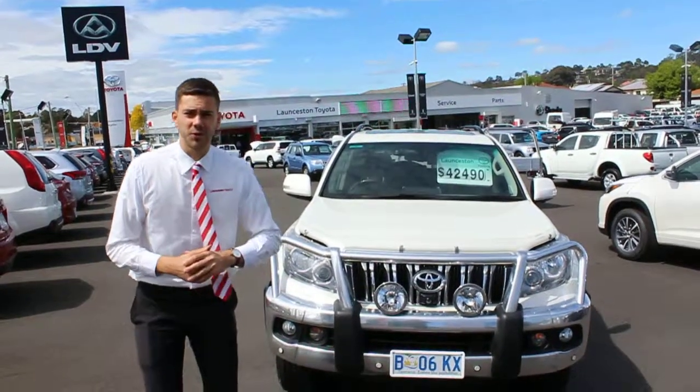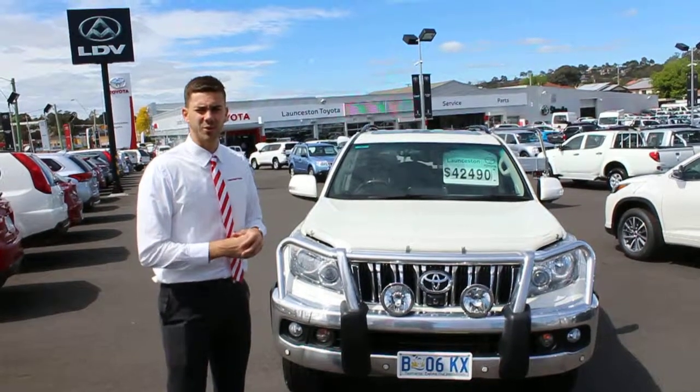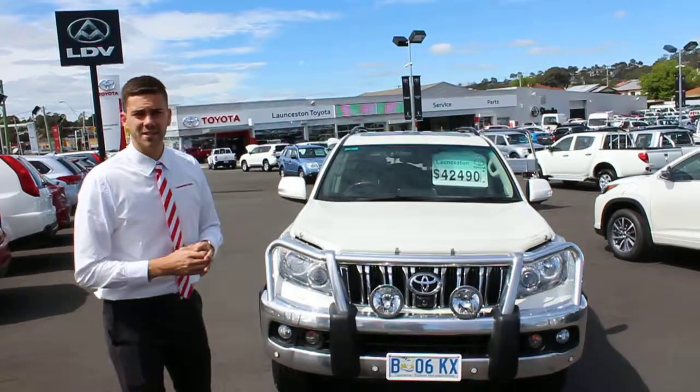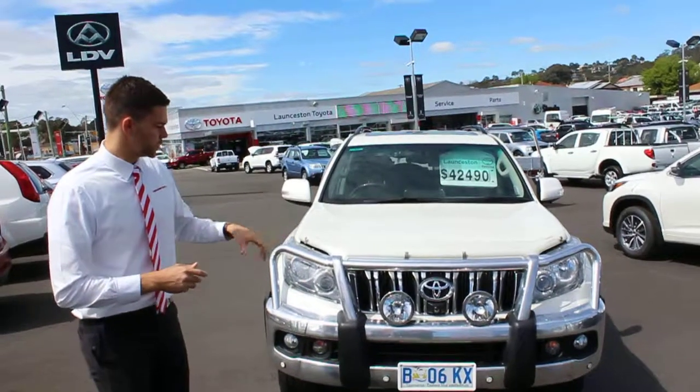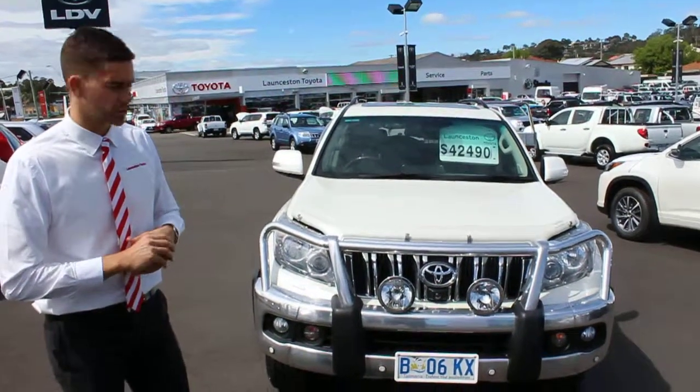G'day Danish, Parker from Launceston Toyota. Thanks very much for your inquiry on our 2010 Crystal Pearl Kakadu Prado. I spoke to Amanda last night but I thought I'd do one better and shoot you through a video. We can also organise for you to have a chat to a business manager on some finance options as well.